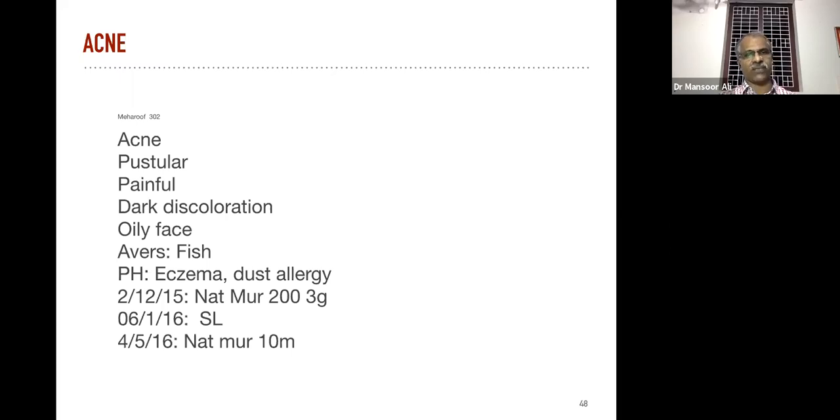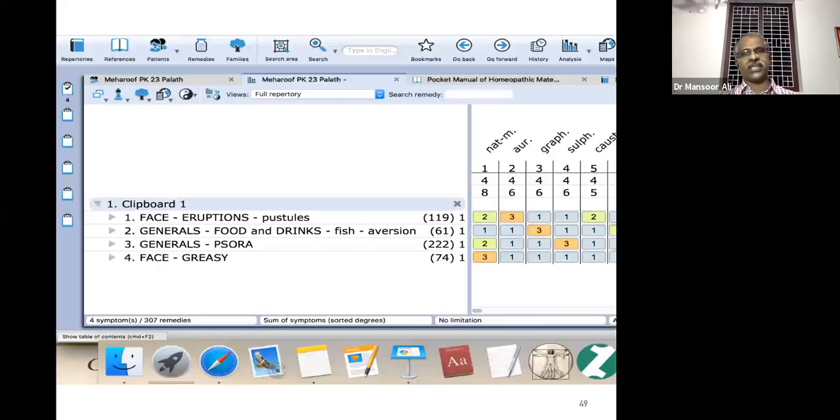The patient has aversion to fish and a past history of eczema and dust allergy. We repertorized the case and got the remedy Natrum muriaticum. We initially prescribed 200, one dose. After a few months the patient had the same complaint in a milder form, so we prescribed Natrum muriaticum in a higher potency.